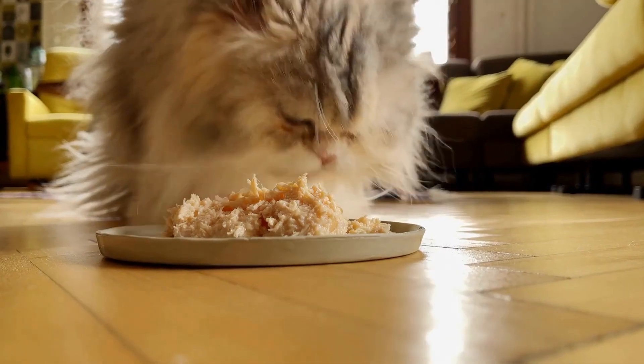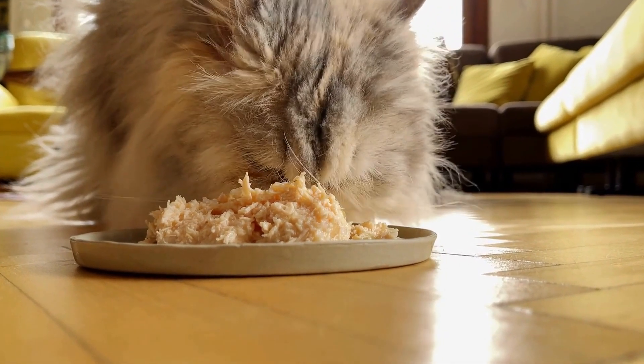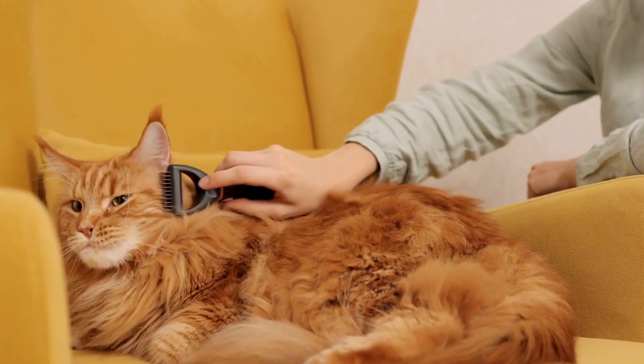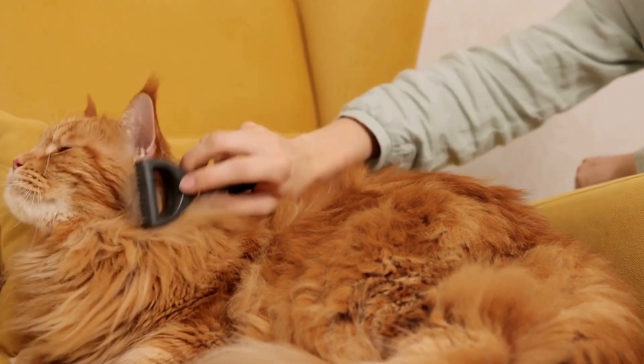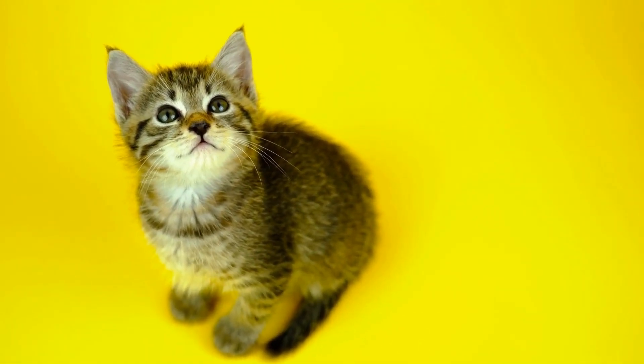The next step in the introduction process involves allowing supervised physical contact between the cats. Begin by creating controlled and neutral environments, such as a large room or a space with plenty of hiding spots. This will give each cat an opportunity to approach or retreat if they feel uncomfortable.